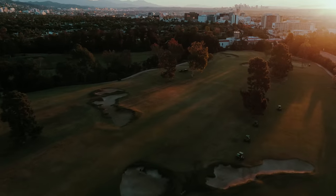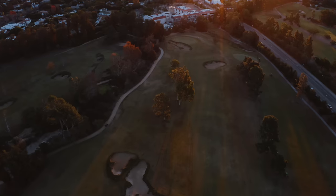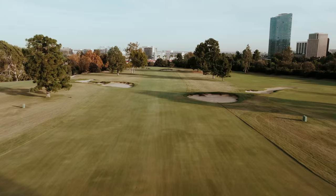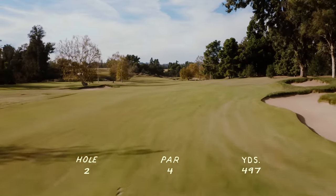George Thomas liked to open his courses with a getaway hole — an easy par five — and then wake you up with a hard par four. It was probably the one thing he seemed almost obsessed with. He just felt that was the best way to start a round, both from a golf point of view and a pace of play point of view. He did it at Bel Air, Riviera, and L.A. — a nice getaway three-shotter and then slapped you around on that second hole. Those second holes were all really difficult.